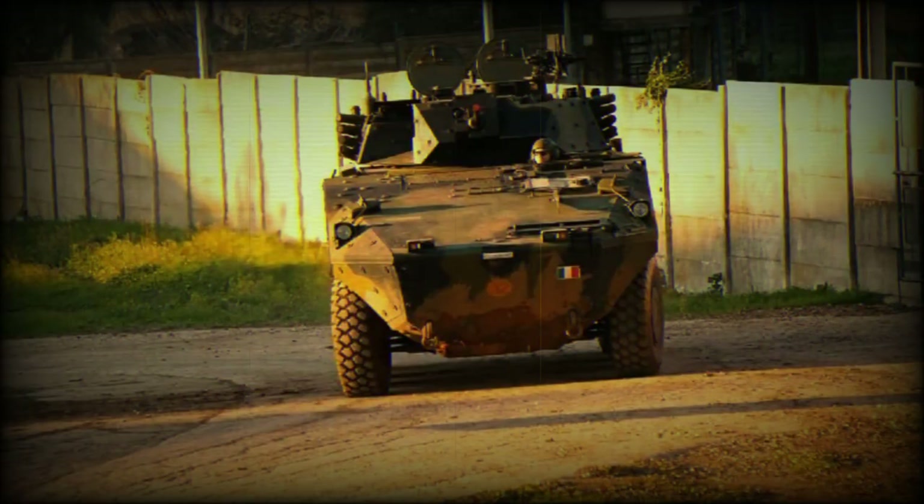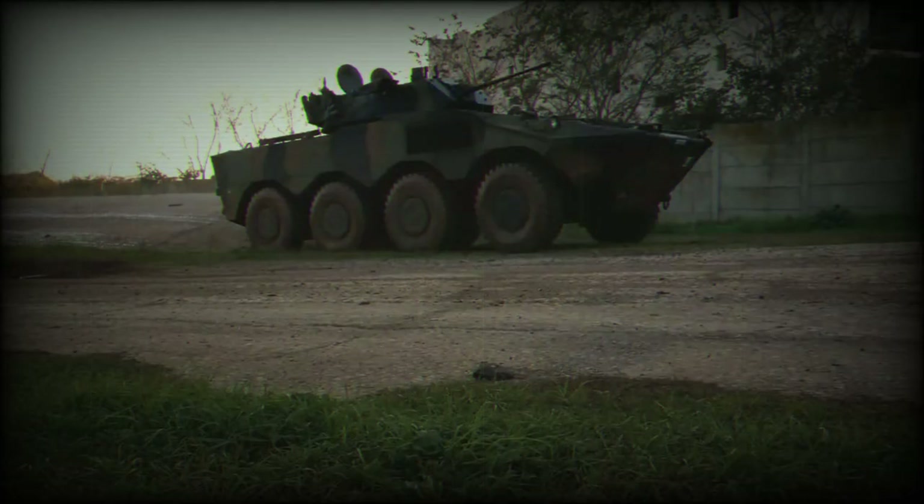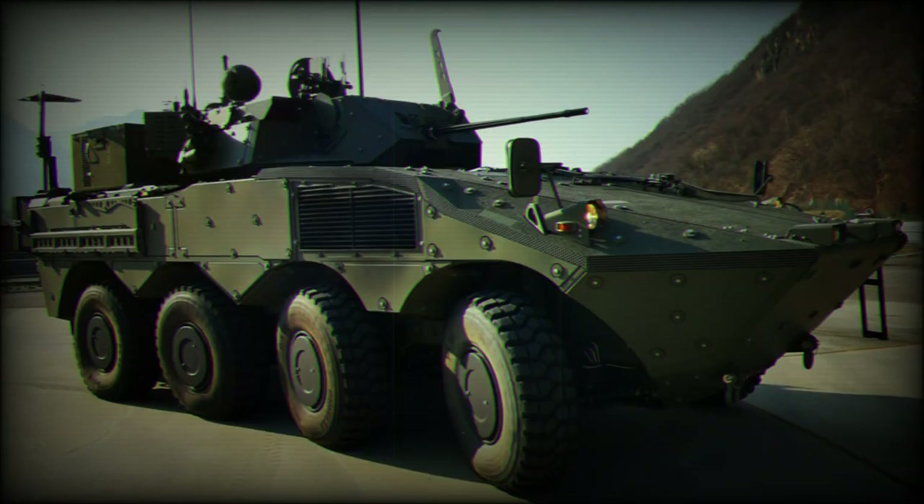A manual turret can take its place supporting a 5.56mm or 7.62mm automatic weapon installation. With the FREXURE IFV as its framework, the AMC retains the same cross-country mobility and survivability features. Sharing automotive components also ensures logistical friendliness for budget-conscious defense forces seeking to expand their fire support capabilities.